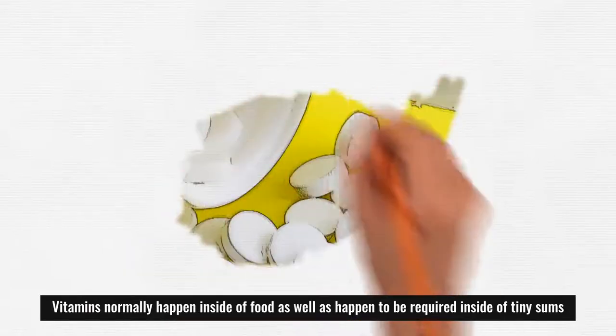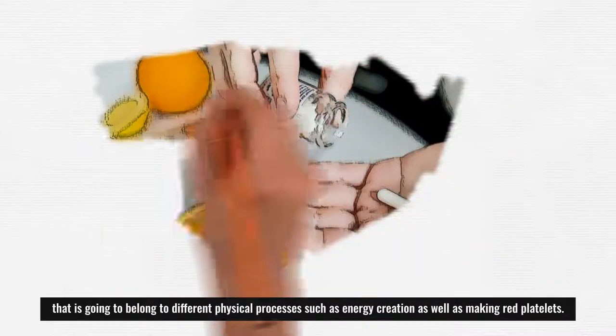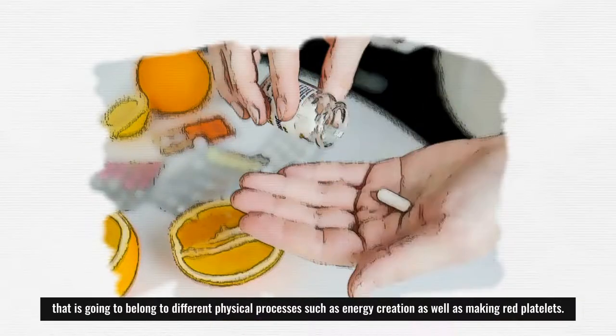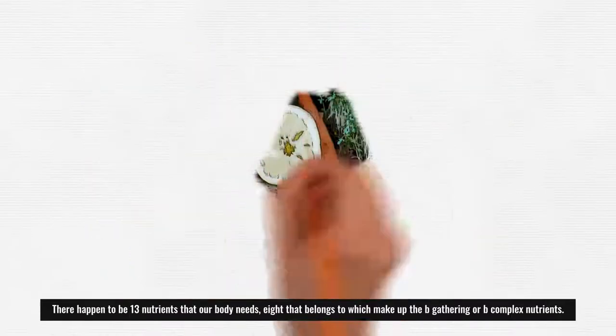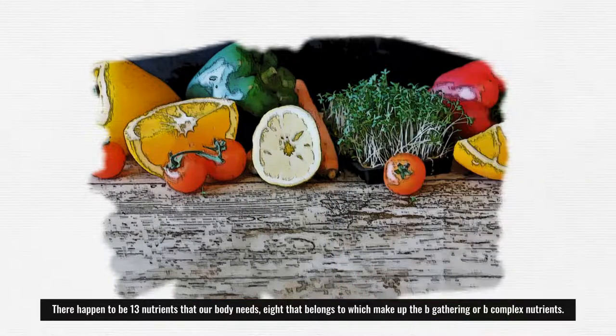Vitamins normally occur inside food and are required in tiny amounts for different physical processes such as energy creation and making red blood cells. There are 13 nutrients that our body needs, 8 of which make up the B-group or B-complex nutrients.